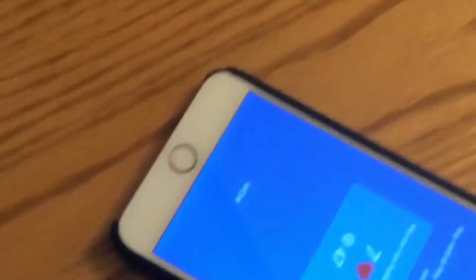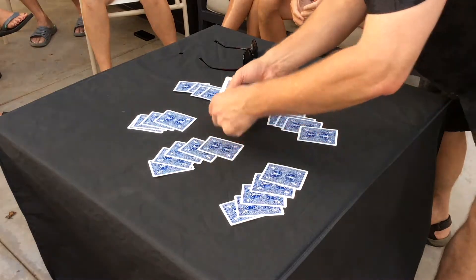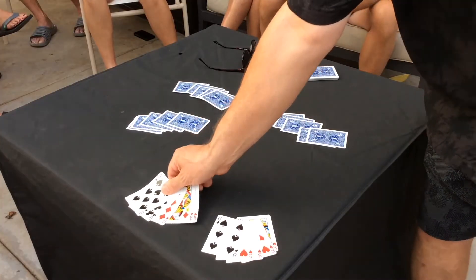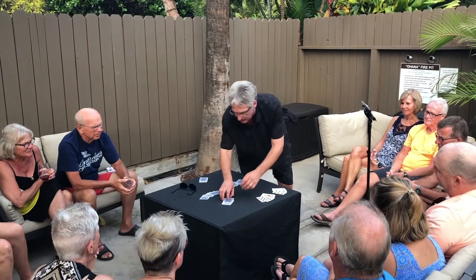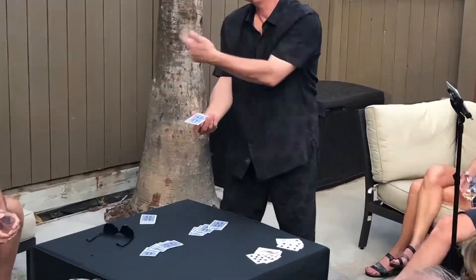M-Deck is more than just an app. It's also a clever new stack that allows the magician to perform other effects, including Further Than That and Vernon's Poker Demonstration immediately following any card at any number. No reset. No deck switch.